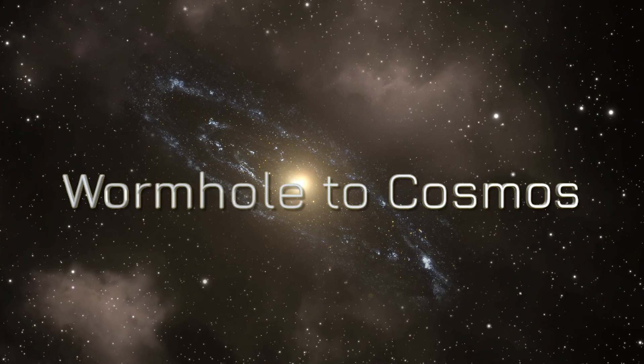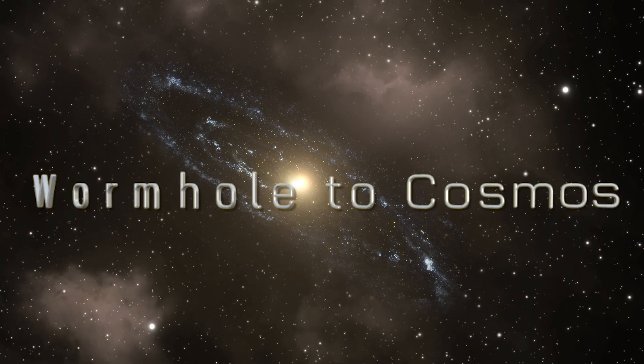Join us on this journey with Wormhole to Cosmos as we explore the cosmos together.